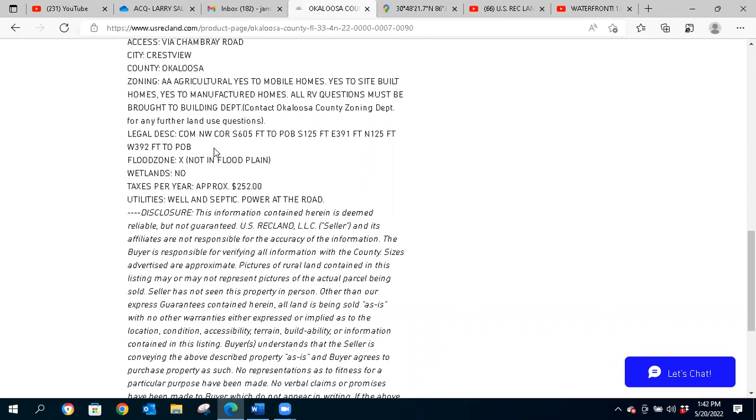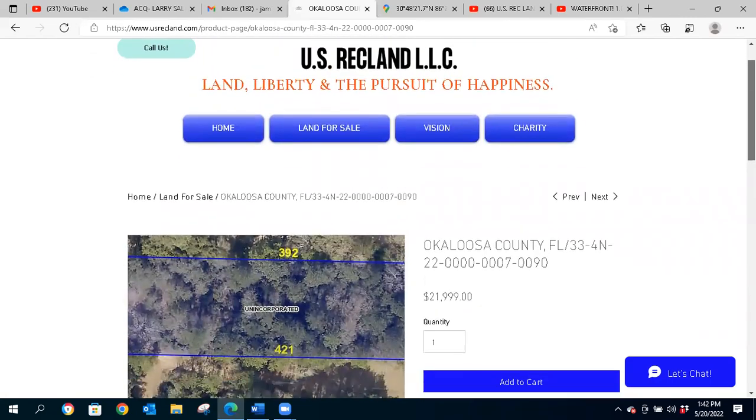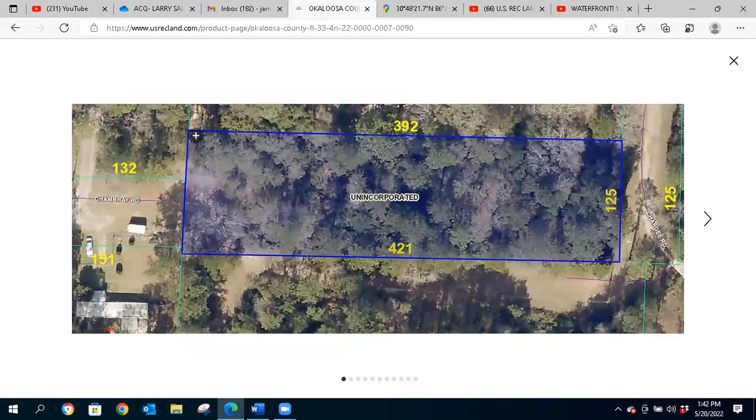There are no wetlands and no flood zone. Taxes are currently $252 per year. This is a rural lot so it's well and septic, but there is power at the road — there are some other houses in the area so you should be able to connect fairly easily for electric. Let's take a look at an outline of the lot.